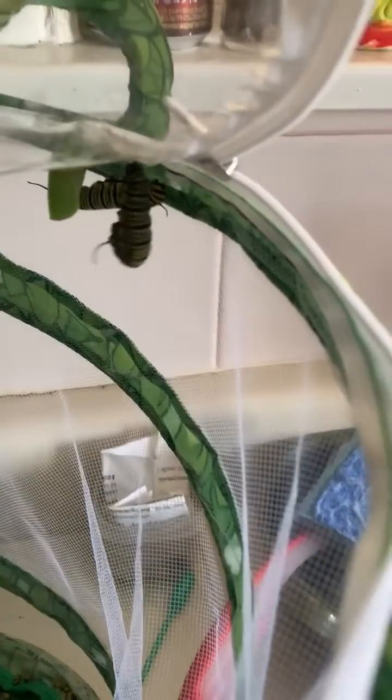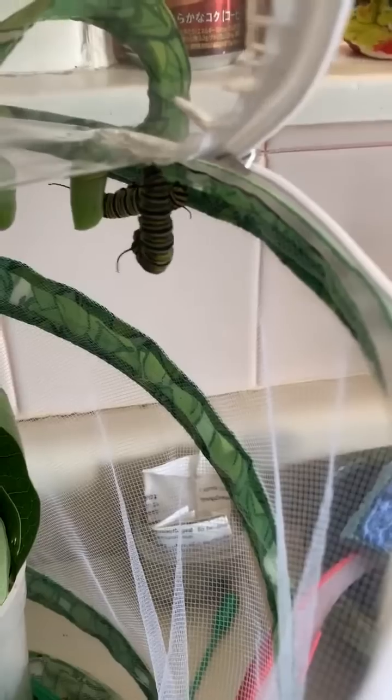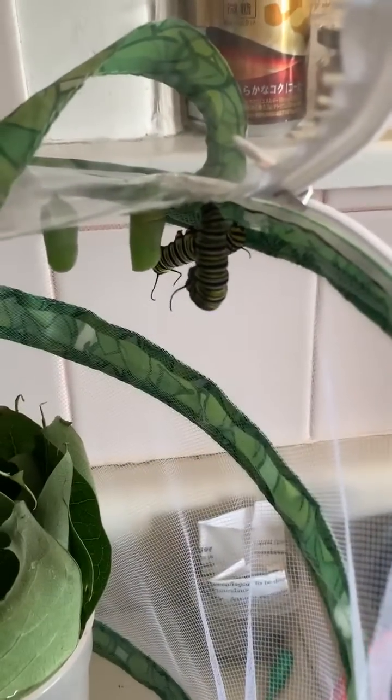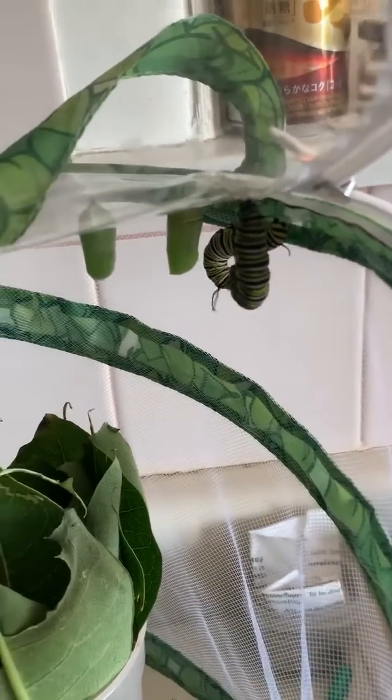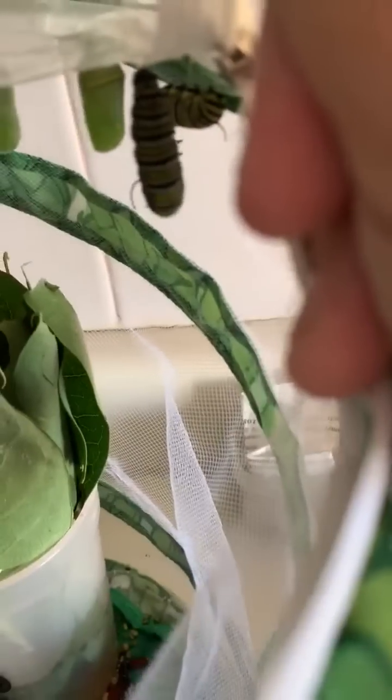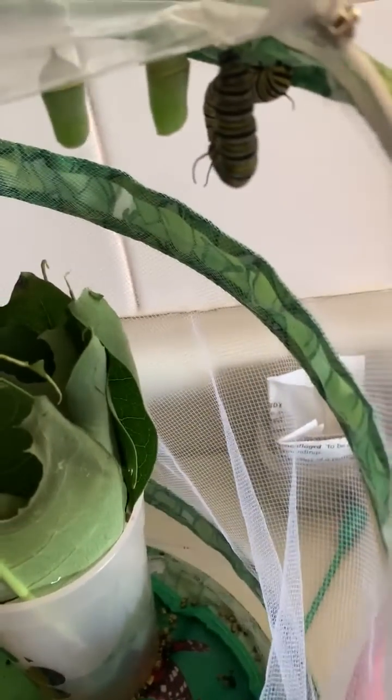There he is. You can see this J shape that this caterpillar is taking. Oh, that's a lot of wiggling. They take that J shape and then their caterpillar skin pops off and the chrysalis is underneath.